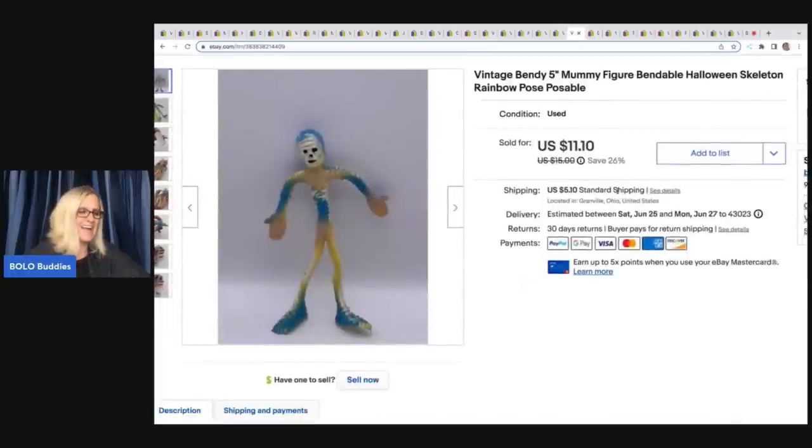This little guy I got at a garage sale for a quarter — I just thought he was cool. These are bendable, poseable figures. It's a mummy, five inches tall, super cute, and I sold him for $11.10 plus shipping. Would you have listed this mummy or would you have walked right past it? Let me know in the comments.